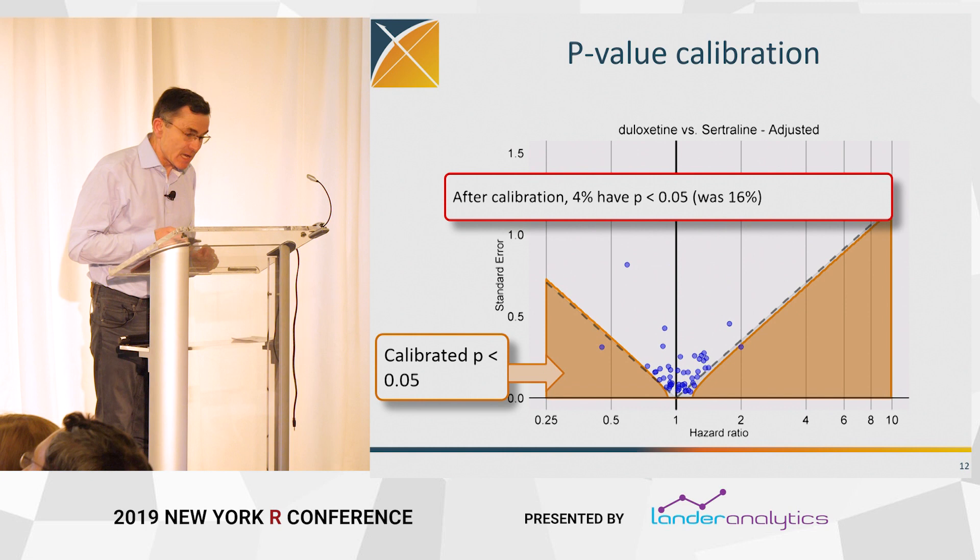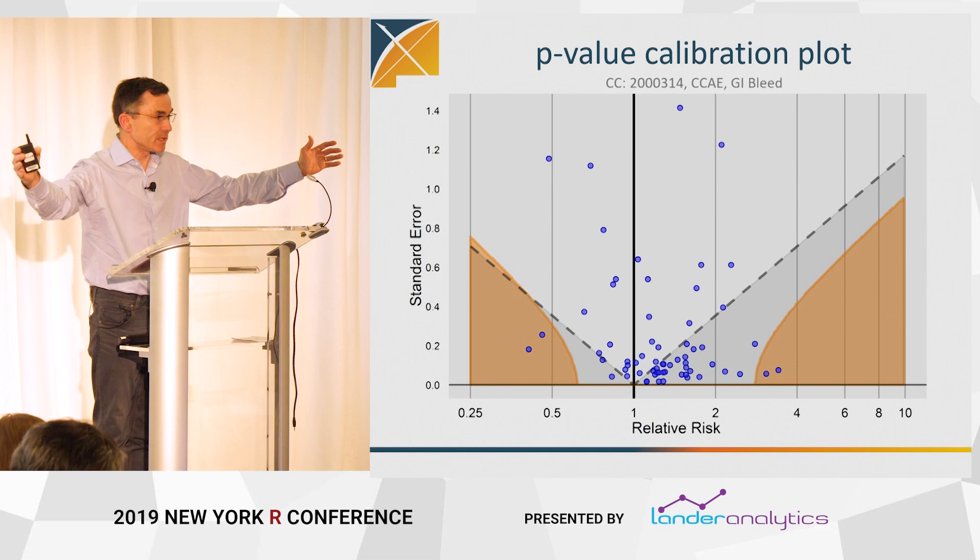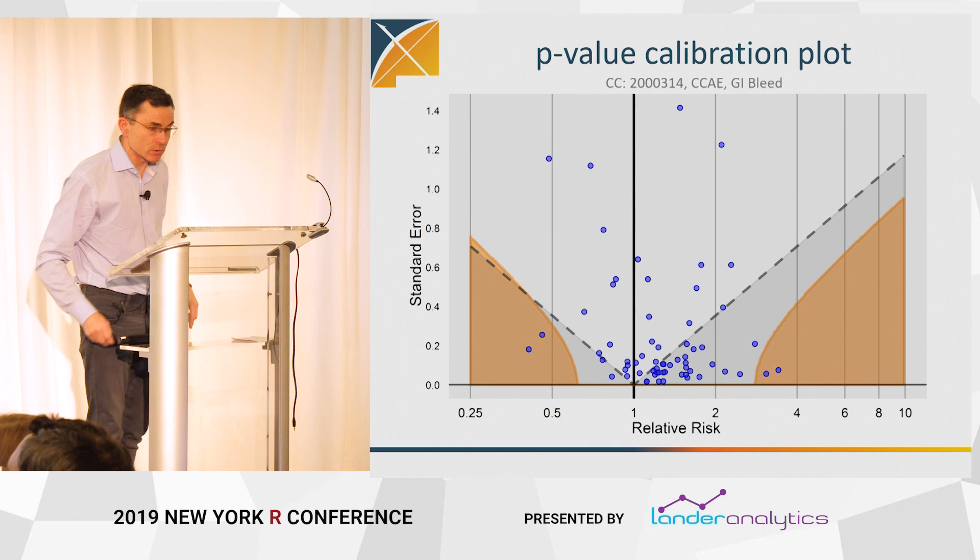This is a good example — what it looks like on a good day. Here's an example of what it can look like on a harder day. Sometimes calibration makes a huge difference; think of it in terms of confidence intervals. Sometimes it widens the confidence intervals a small bit, sometimes considerably, based on the experience with the negative controls and the positive controls.